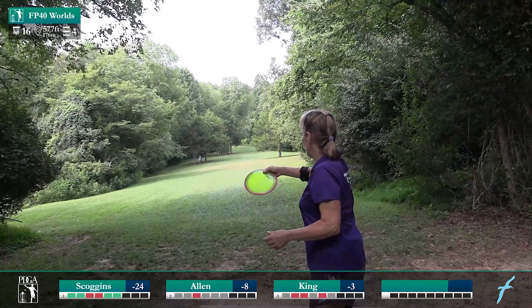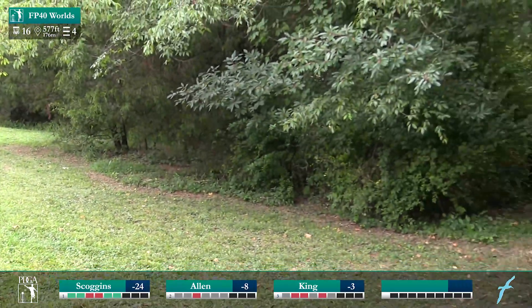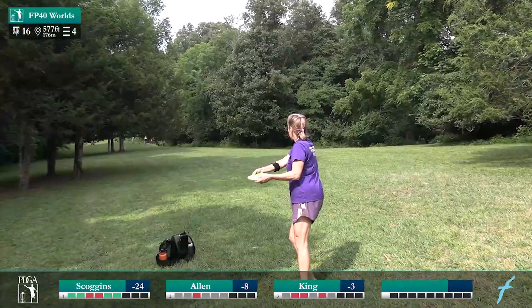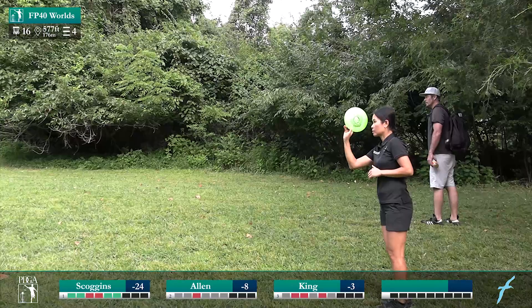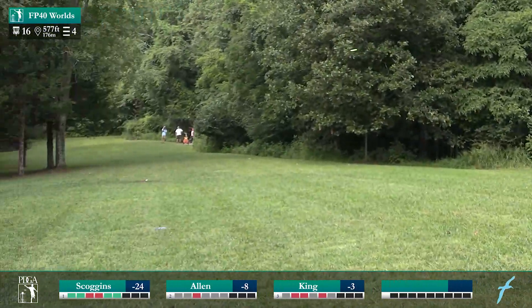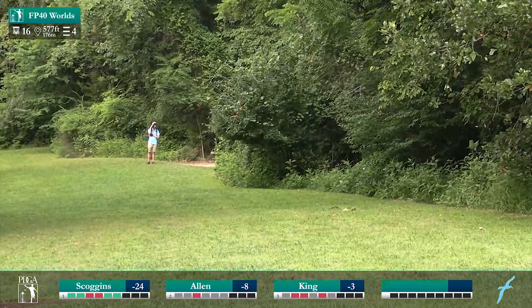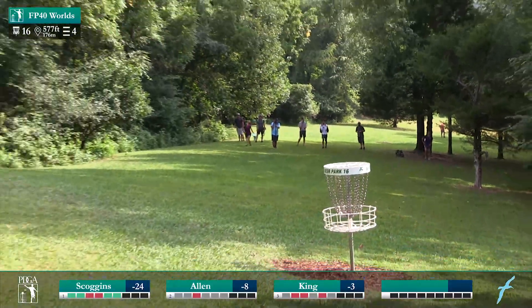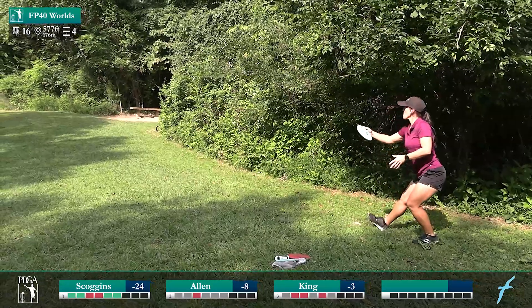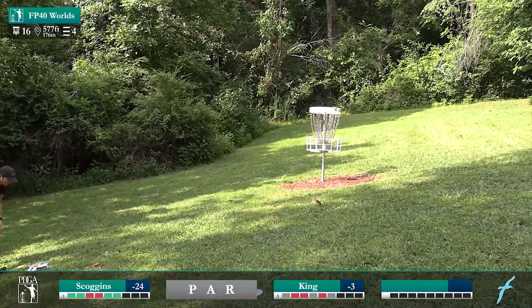Luckily Jen gets enough turn on it where it fades out to the middle of the fairway. This one has the chance of going into the woods — and it does — and Elaine is forced to pitch out. She clears the next gap. Good out from Owen — that's a great out — throwing it up there so she has a downhill look at the basket. A little bit of a test — catches it. Easy par.